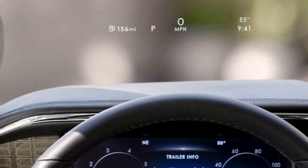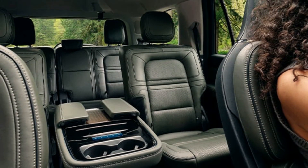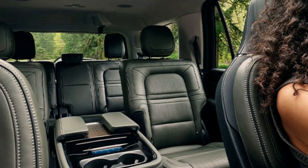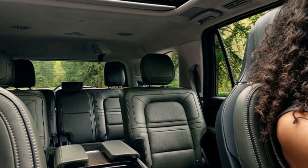The 2022 Lincoln Navigator will go on sale early next year and will be assembled at Ford's truck factory in Louisville, Kentucky, which also builds the Ford Super Duty heavy-duty pickup and the Ford Expedition full-size SUV.